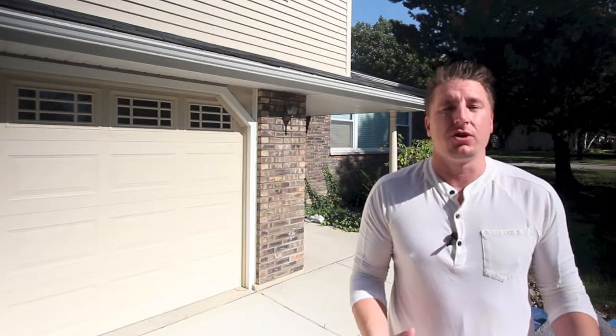Hey guys, Steve Budzik from iCandy Homes. We're here at one of our latest renovations. We noticed that we didn't have any pre-construction videos, so what we're going to do is walk you through the house and show you how we actually transform these properties into beautiful new homes. We're about halfway through the project and I want you to come inside and take a look at some of the things we're going to do to make this an awesome property.